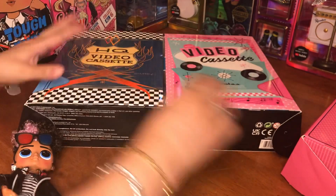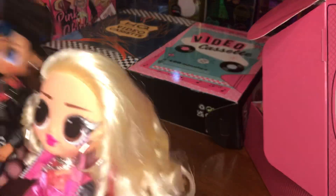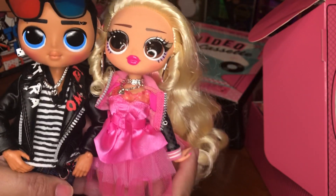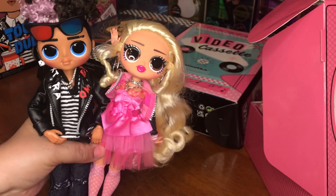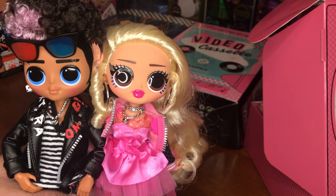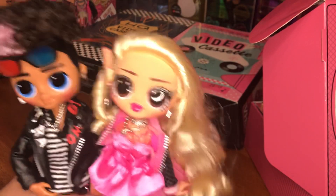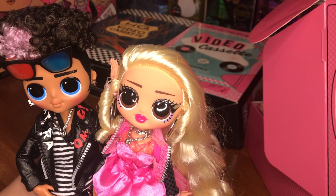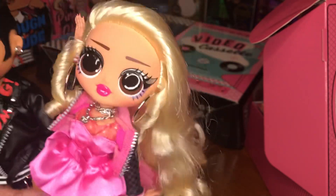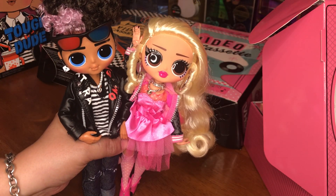Let me put his box back together and take her out to look at her once again. There they are looking so, so cute. I just love them! I've got some other goodies I'm hoping to show you, but for now these two are going to take a ride to the drive-in and look for their friends. I hope you all enjoy this — it's an absolutely wonderful set, the Tough Dude and Pink Chick LOL OMG Movie Magic set. Definitely a must-have for you little rockers out there. Enjoy it, enjoy your Friday, bye!